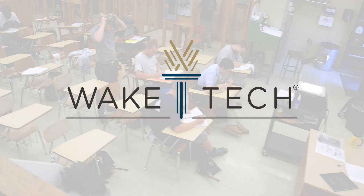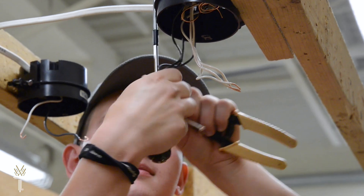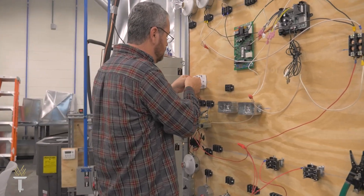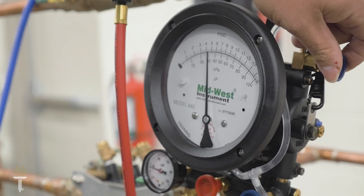The Facility Maintenance Technology Program at Wake Tech will give you the advanced skills to work on a wide variety of facilities equipment. You'll gain a comprehensive understanding of everything, from building automation to OSHA regulations, blueprint reading, and refrigeration.